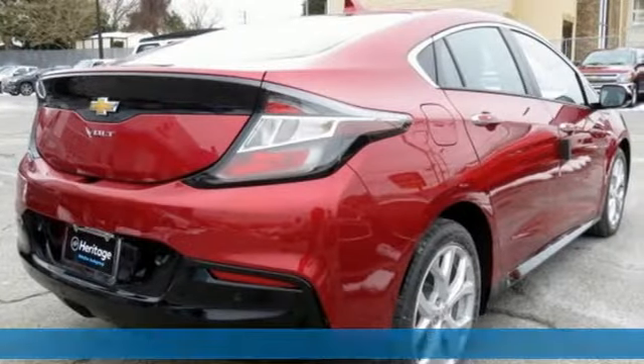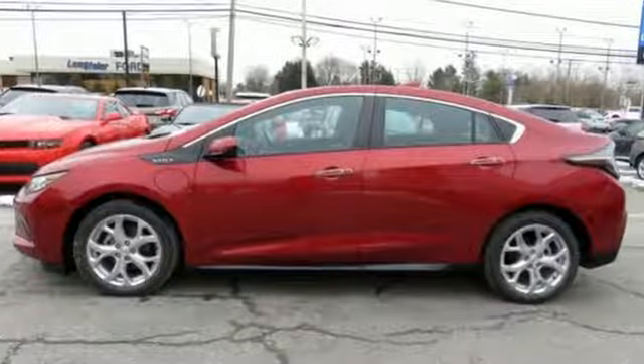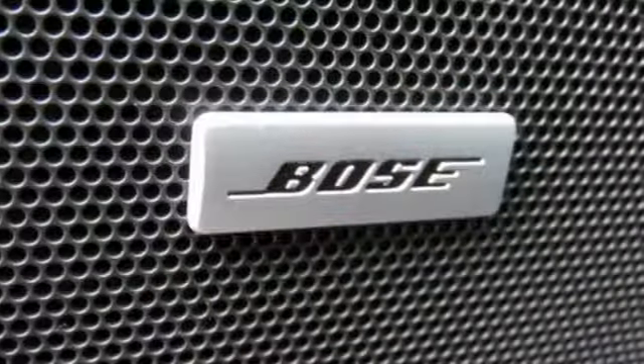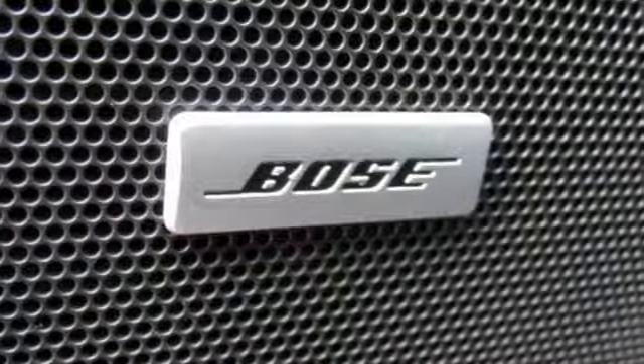It comes with all the amenities you need: streaming audio, power heated mirrors, heated leather bucket seats, automated parking sensors, doors and push button start proximity key.